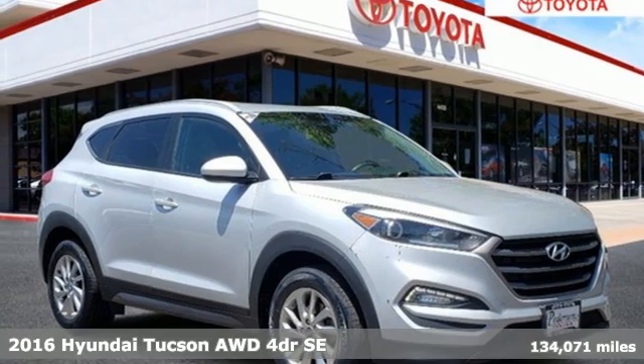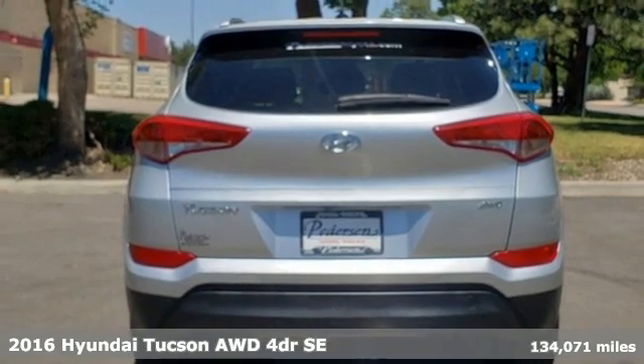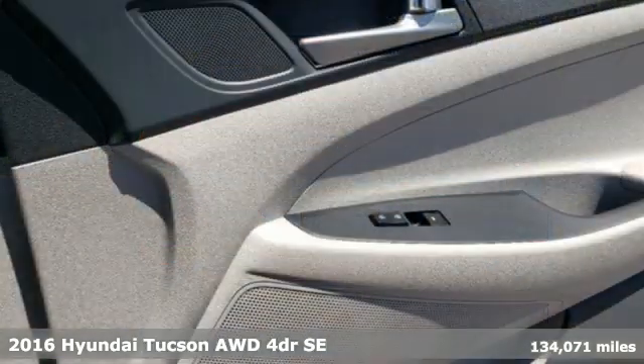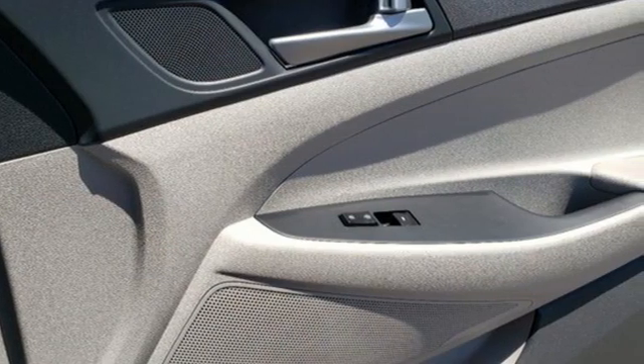Here's a 2016 Hyundai Tucson. Premium space, spirited performance, and a healthy dose of fun for all who ride inside. It's equipped for all your driving needs and wants.